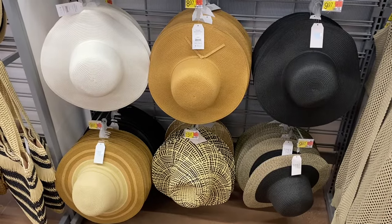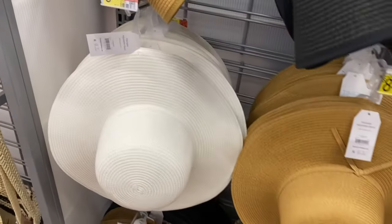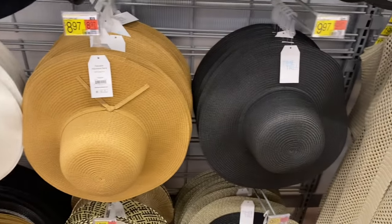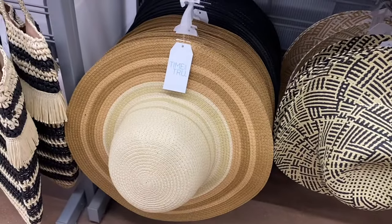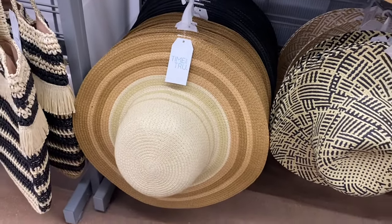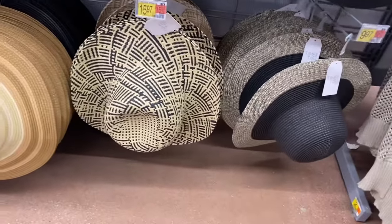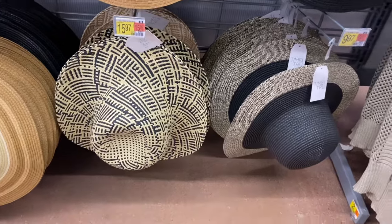They have a lot of hats this year — it's almost a whole row of just hats! They have this floppy hat from Time and True for $8.97, you can also get it in that color or black. Down here they have a striped floppy hat — you can get it in black too, that's actually really cute. And then this one is a two-toned straw hat, two different colors to choose from, $15.97.